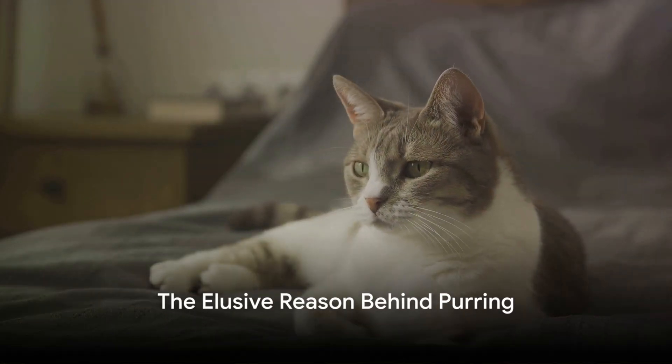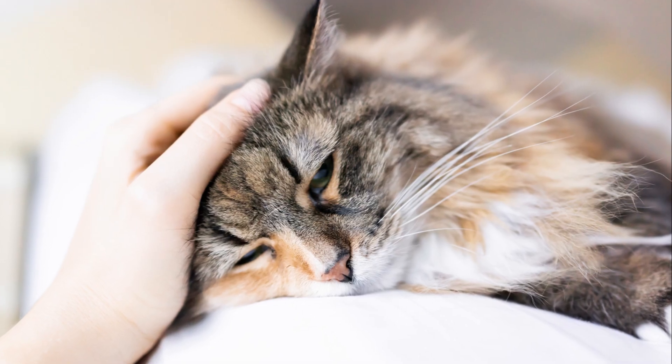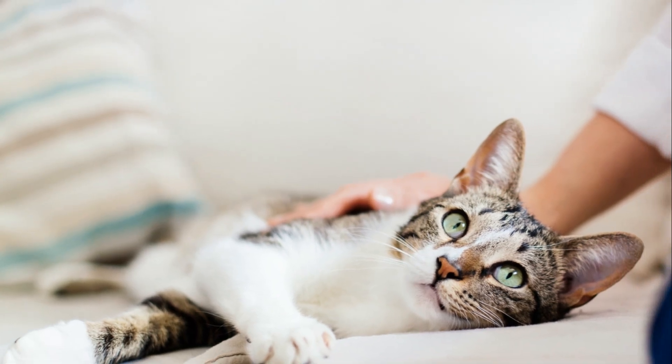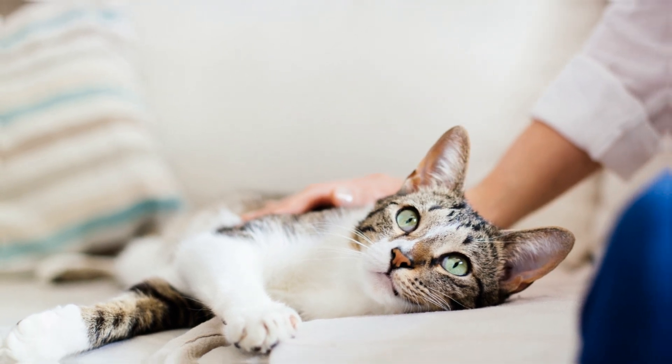However, the mystery isn't entirely solved. The reason why cats purr remains elusive — it is widely believed to indicate contentment and may even possess healing properties. That's right, your cat's purr could be more than just a sign of happiness; it could be a tool for recovery and well-being.